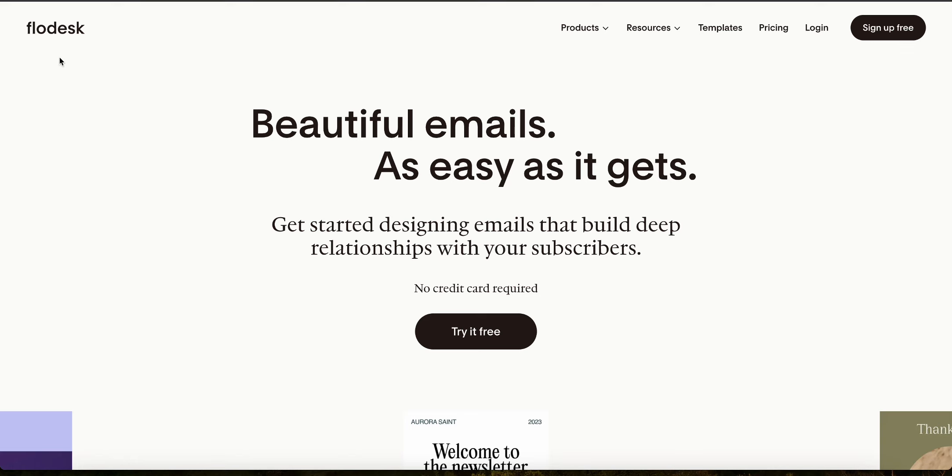In this video, I will show you how much money you can make with the Flowdesk affiliate program.